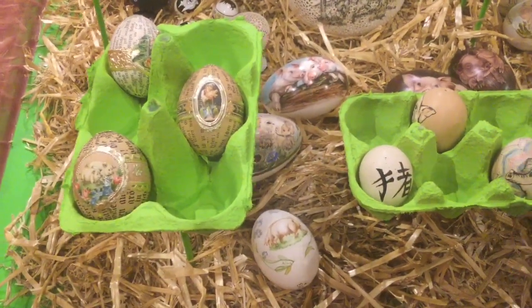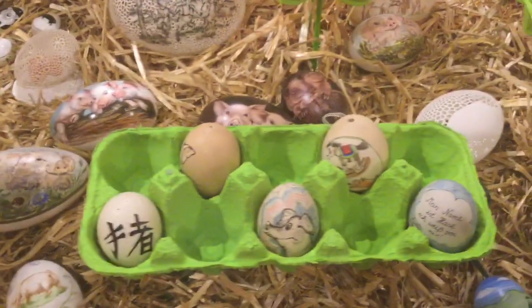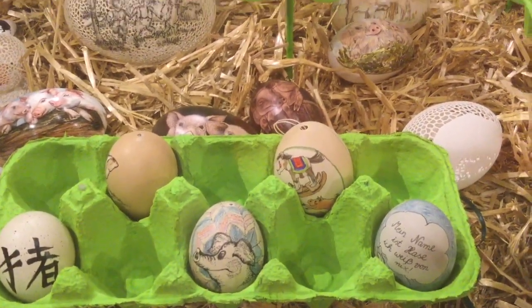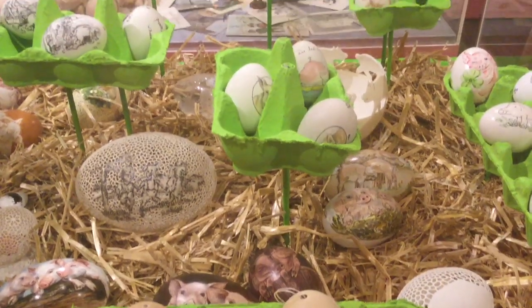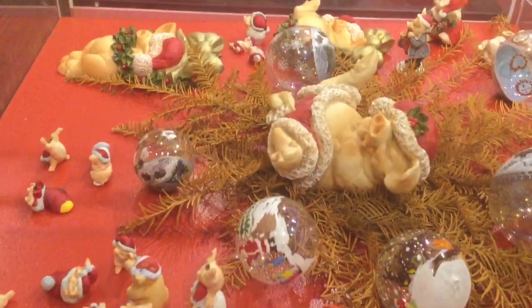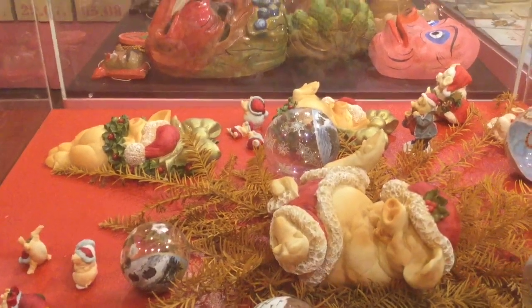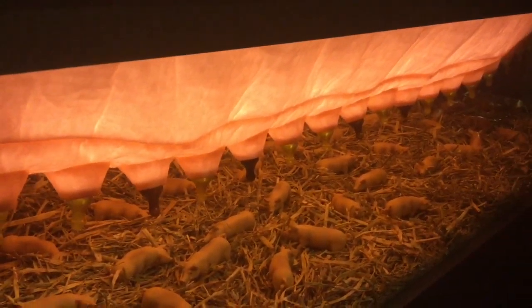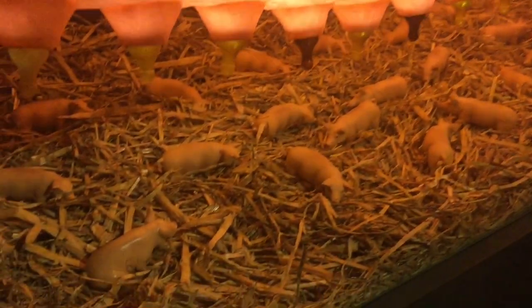These are Easter eggs decorated with pigs — who knew? Look at this. And Christmas decorations with pigs. Here we have a massive illuminated pig's udder with lots of little piglets in the straw.